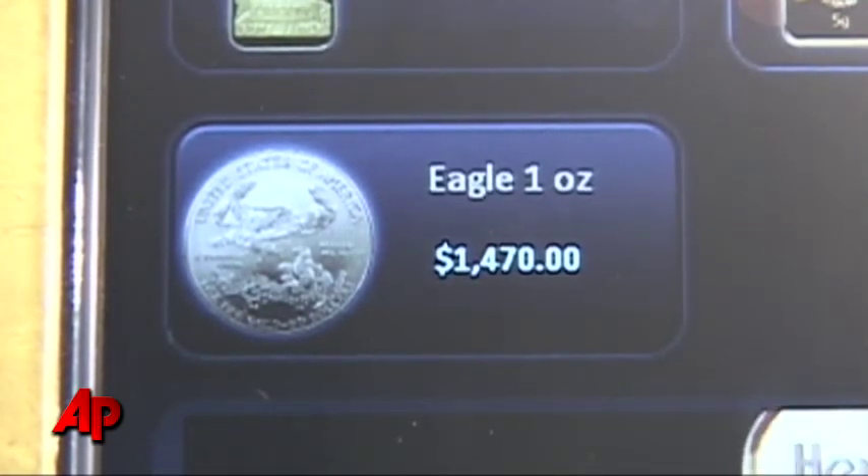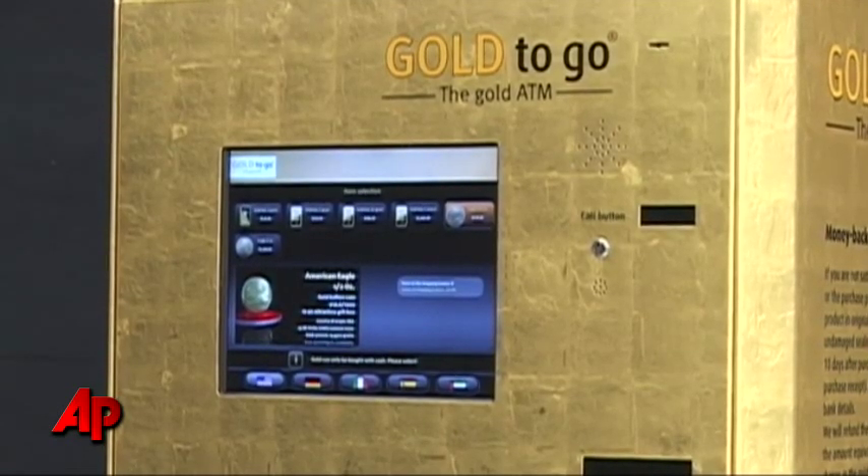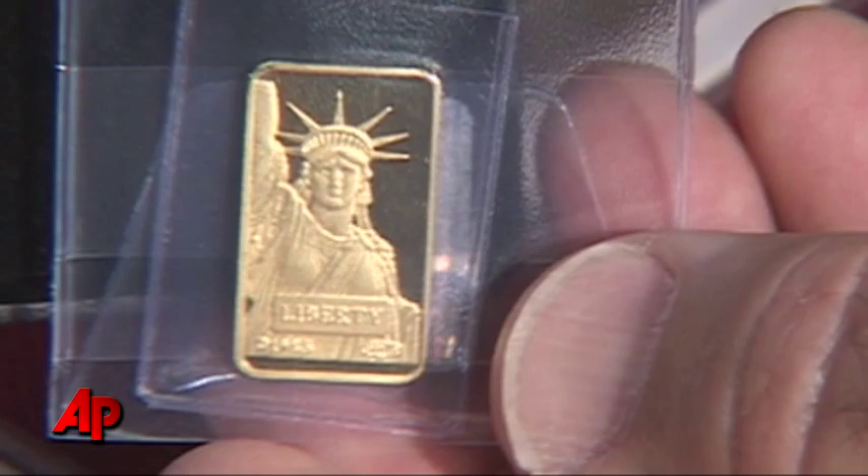The company plans to install soon about 40 more machines at upscale malls and hotels across the U.S. Suzette LaBoye, The Associated Press, Boca Raton, Florida.